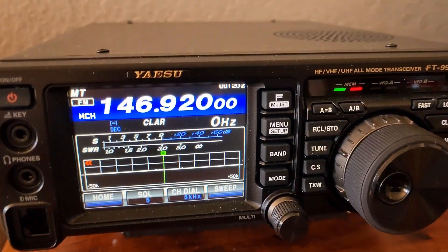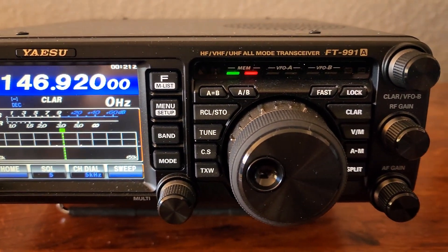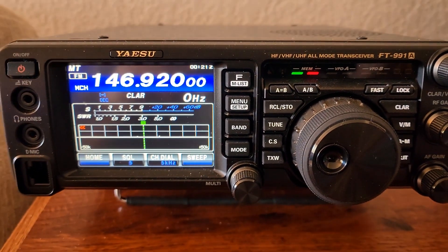Another radio we have is the Yaesu FT-991A — it's our home shack radio. What we do is program all of the radios with the same repeater frequencies. The idea is if there's a disaster and my wife is out 10 or 20 miles away with no way to communicate and everything's down — internet, everything — she knows to scan the repeaters, and I will be transmitting, and hopefully we can make a connection that way.